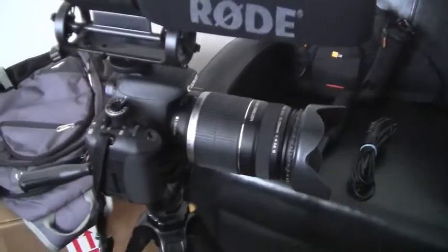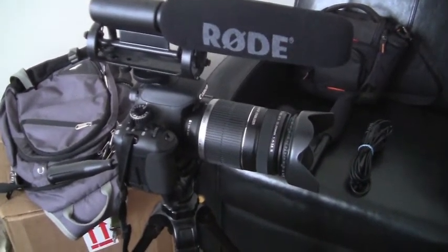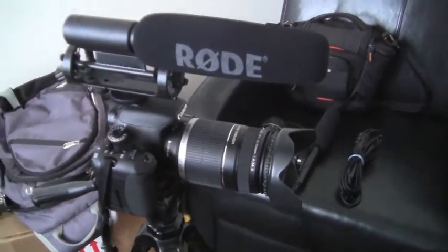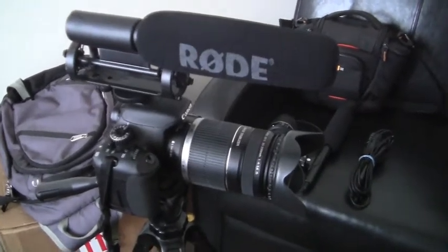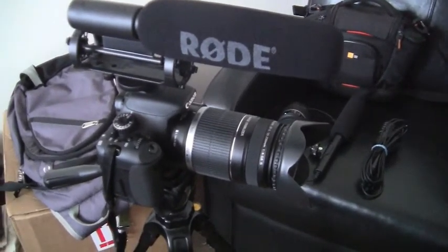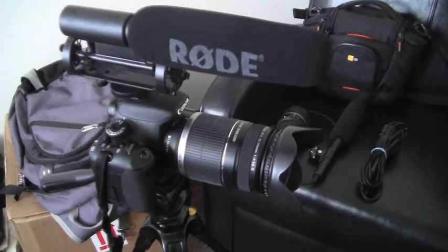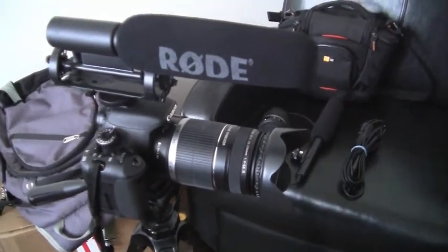Now moving on to my gear and what I use, starting off with the camera. I want to say that to put out good quality reviews for YouTube, whether you're reviewing technology-related things or whatever it may be, you don't need to have super intense, expensive gear. Make sure the content of your video is good. Some of the best reviews I've seen on YouTube that helped me out the most — the video quality or sound maybe wasn't the best, but what the person had to say was awesome. So keep that in mind if you're new to reviewing.